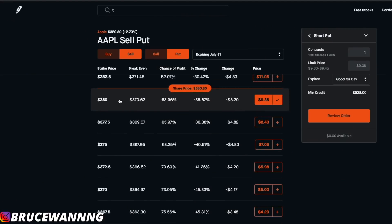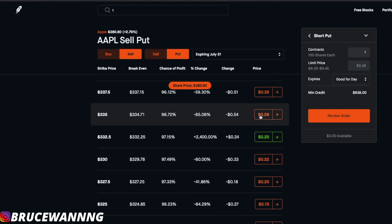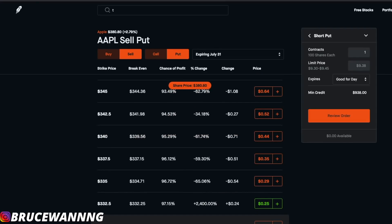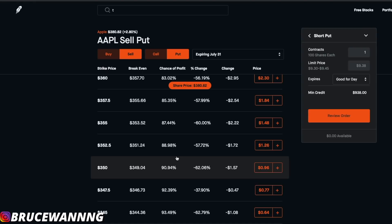Let's go further down the strike prices. If you're not 100% sure Apple won't hit a strike price, you can go further out of the money — but the further down you go, the lower the premiums get. At the $330 strike, the premium is only $22 for putting up $33,000, which is definitely not worth it. I'd like to see at least $100. At the $350 strike, can Apple get that low? Most likely not, but if it does, you bought Apple at $350 instead of $380, and on top of that you keep the premium of $96.